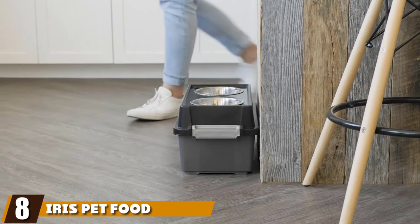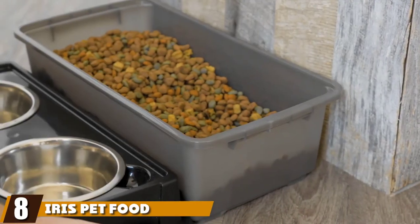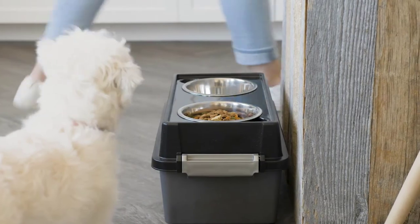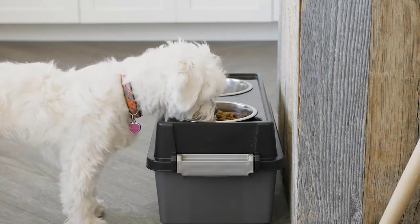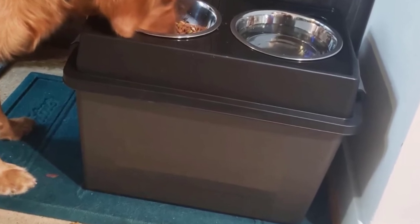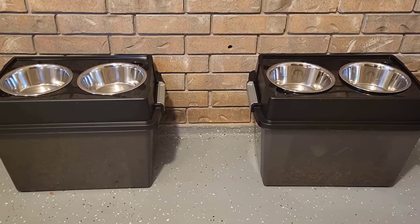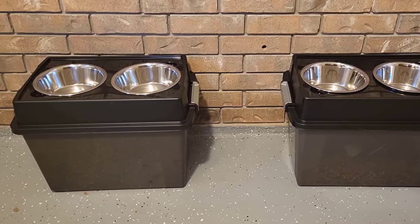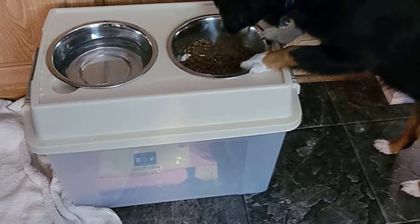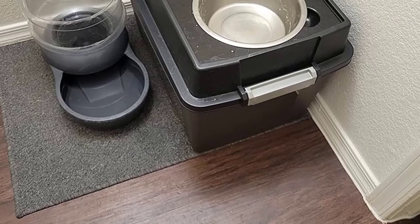The number eight position is held by the Iris Pet Food Container — a great container from Iris in the form of this nifty elevated feeder. Choose from small, medium, or large to suit the size of your pup. The large version comes with a pair of removable stainless steel bowls, each with a two-quart capacity — easy to clean and they won't tarnish or rust. The storage container itself houses up to 47 pounds of food. If you have a large dog or several smaller dogs, proper storage is essential if you don't want your house reeking of dog food.